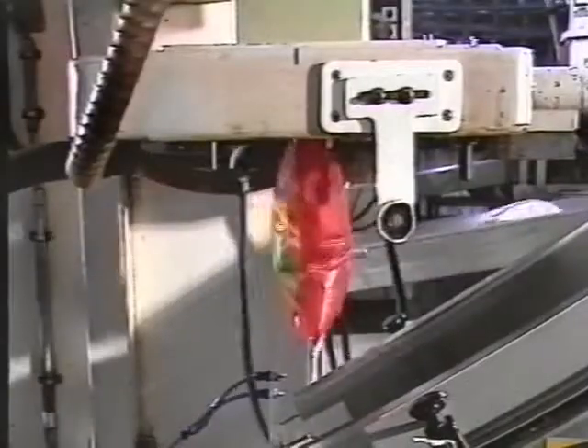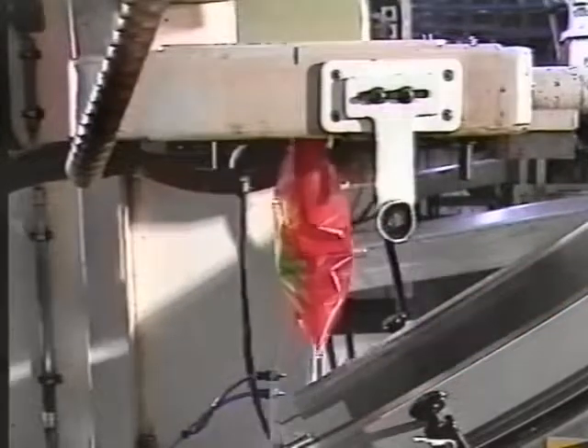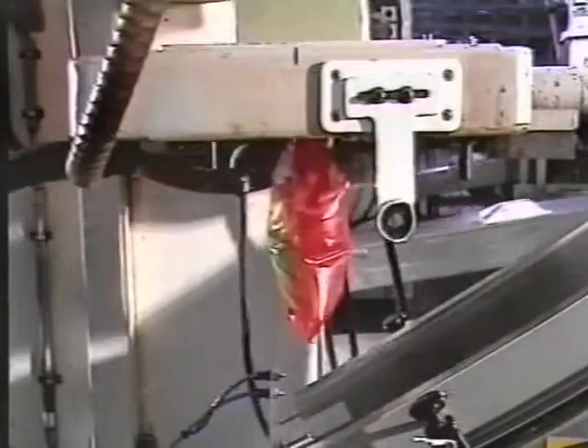Plastics can be extruded, too, into film to form very cheap, effective packaging for a whole range of products, from frozen foods to biscuits and potato crisps.